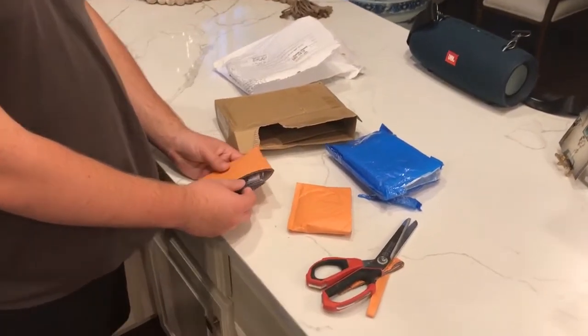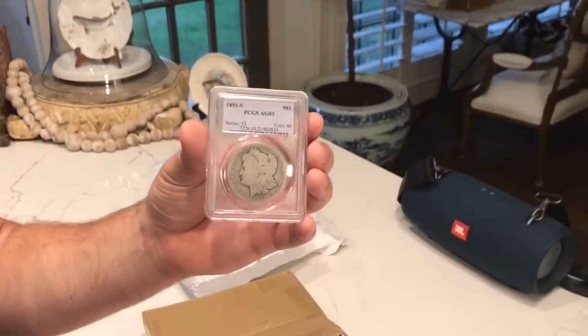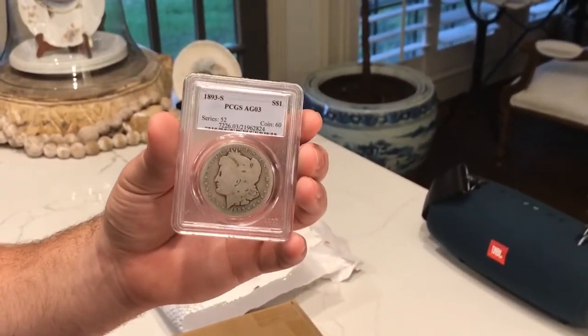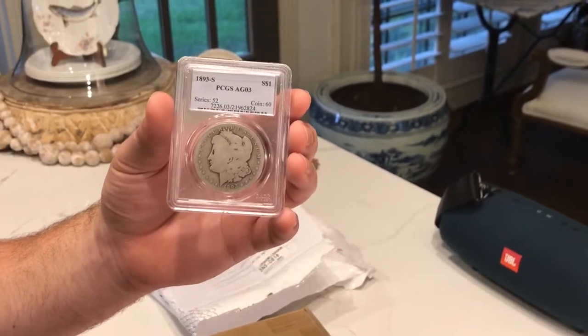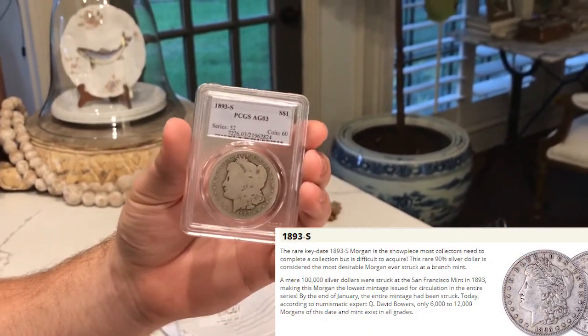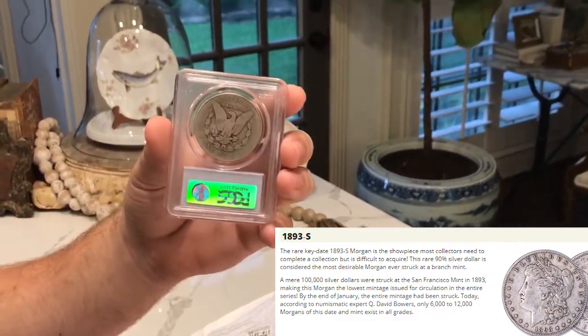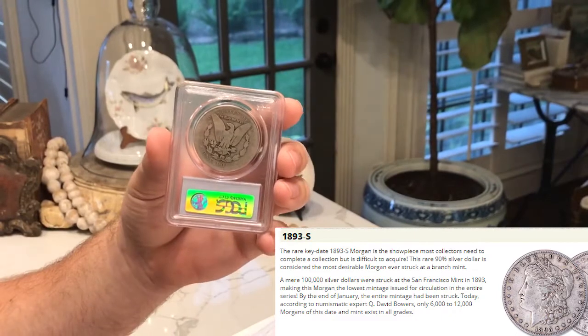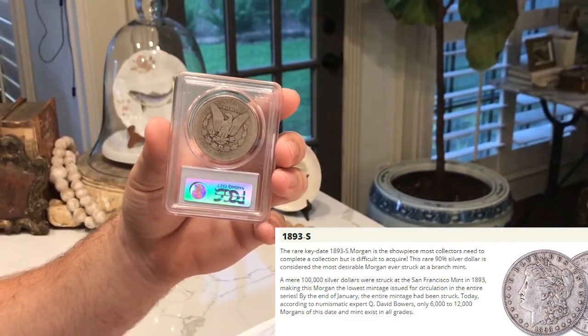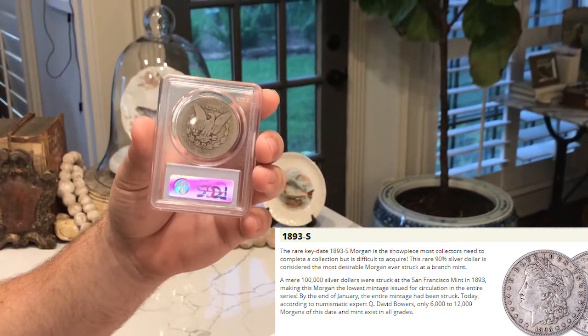First off, the first coin that we have is this 1893-S, graded AG3. It's a beautiful coin — the lowest minted business strike of the Morgan series. Here's the reverse of it. It's a really beat coin, but anybody that collects Morgans would know this is an extremely rare piece and is highly sought after.